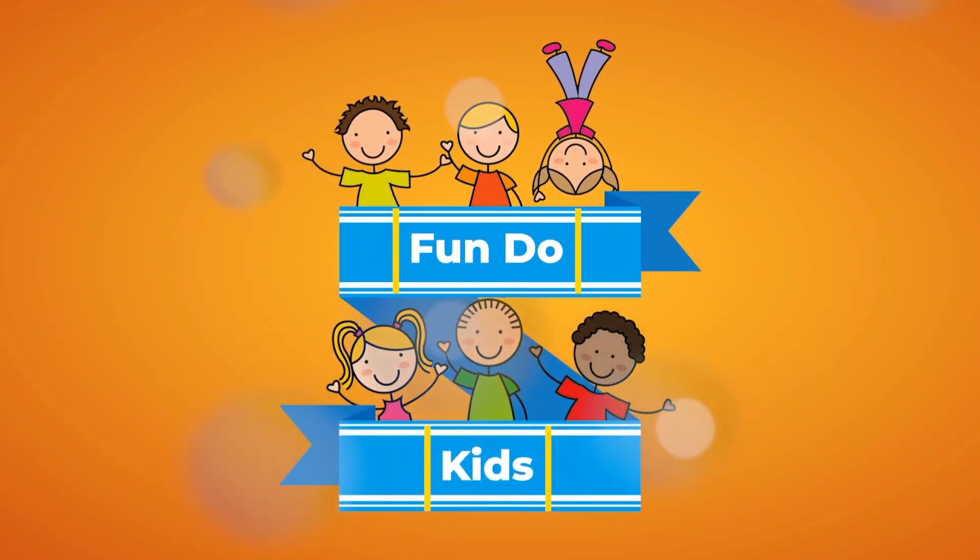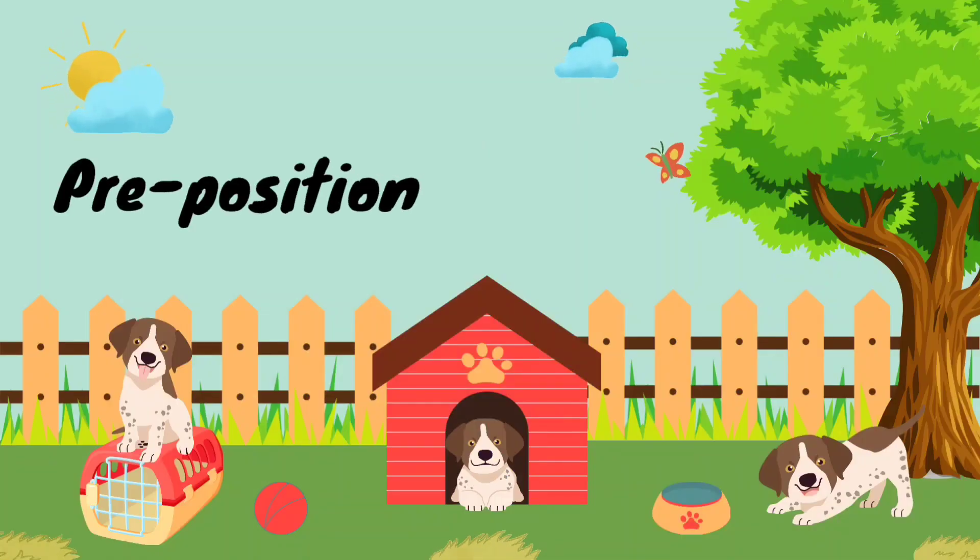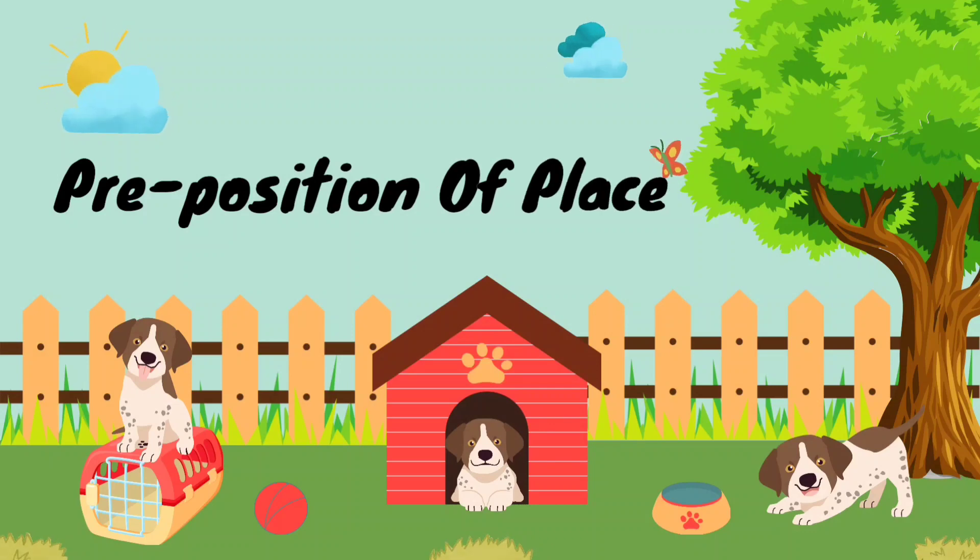Hello Kids! Today we will learn the preposition word. This is also called position words.